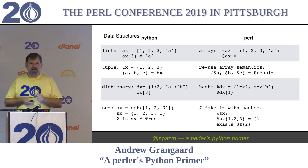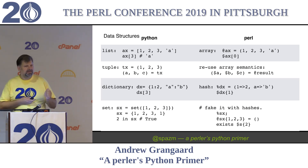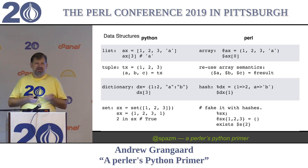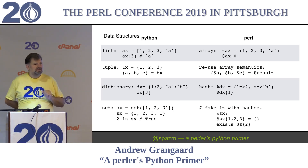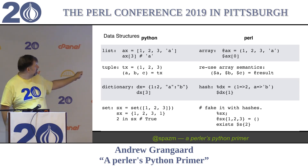Tuples are immutable and of a fixed length from when you defined them. They're mostly used to pass groups of values around. So if you have something that returns a tuple, you can destructure it with tuple syntax. A list you declare with the opening brace and then values. It is not a fixed type, so you can mix numbers and strings - it's a dynamic language. If I put into tx the tuple (1, 2, 3), I can then pull that out into variables a, b, and c and say 'a, b, c = tx,' and now a is 1, b is 2, c is 3.